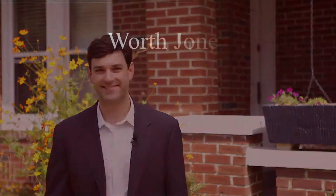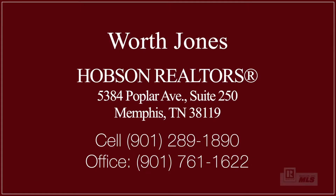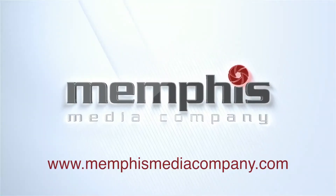If you would like more information about 1566 Galloway or any other home in Memphis, call or text me at 901-289-1890. I'm Worth Jones with Hobson Realtors and I'll see you around town.